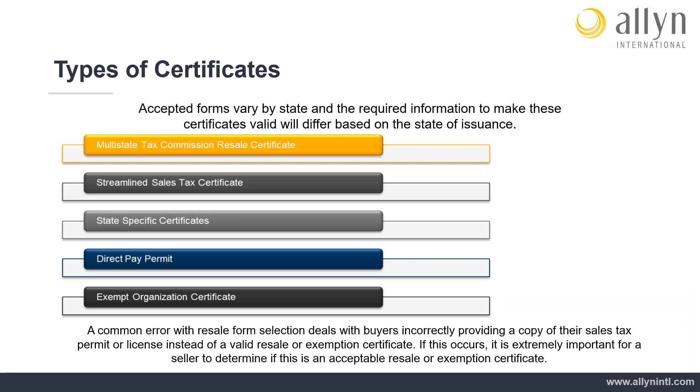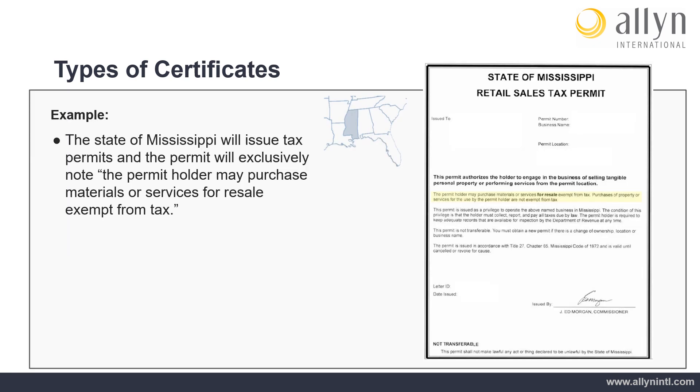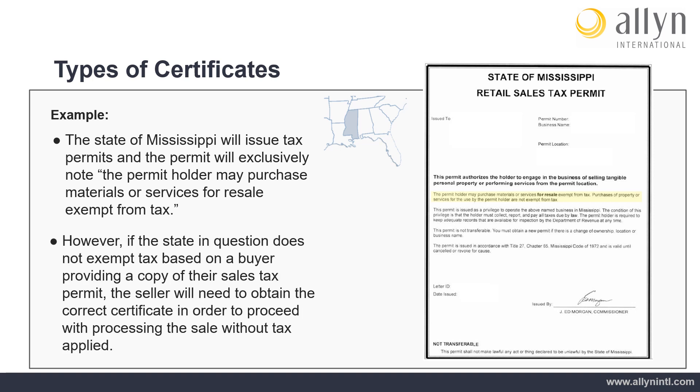A common error with resale form selection deals with buyers incorrectly providing a copy of their sales tax permit or license instead of a valid resale or exemption certificate. If this occurs, it is extremely important for a seller to determine if this is an acceptable resale or exemption certificate. For example, the State of Mississippi will issue retail sales tax permits and the permit will exclusively note that the permit holder may purchase materials or services for resale exempt from tax. However, if the state in question does not exempt tax based on a buyer providing a copy of their sales tax permit, the seller will need to obtain the correct certificate to proceed with processing the sale without tax applied.